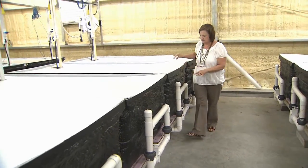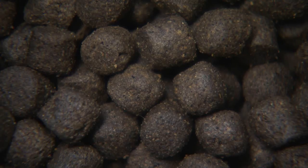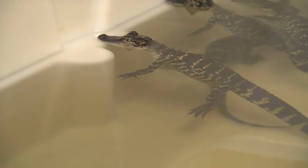Williams, like gator farmers, is feeding the alligators a manufactured feed. The amount is based on a proportion of their body weight. She will measure their growth monthly.